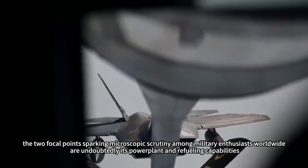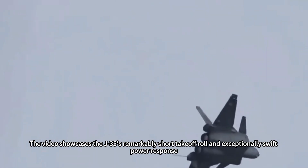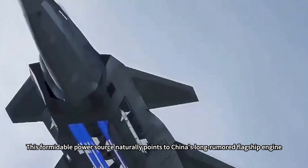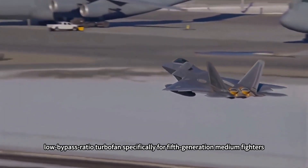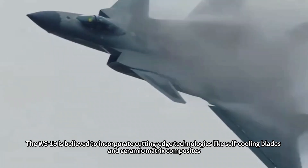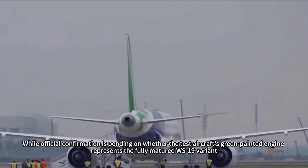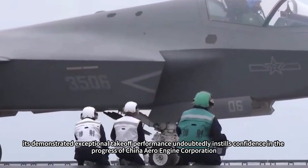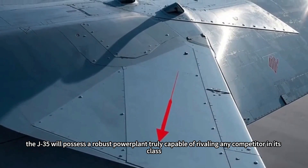The two focal points sparking scrutiny among military enthusiasts worldwide are undoubtedly its power plant and refueling capabilities. The video showcases the J-35's remarkably short takeoff roll and exceptionally swift power response. This formidable power source naturally points to China's long-rumored flagship engine, the WS-19 turbofan — designed as a fourth-generation medium-thrust, low-bypass ratio turbofan specifically for fifth-generation medium fighters, and widely regarded as the ultimate power plant target for the J-35. The WS-19 is believed to incorporate cutting-edge technologies like self-cooling blades and ceramic matrix composites, aiming for breakthroughs in both thrust-to-weight ratio and afterburner thrust. Once the WS-19 achieves full integration, the J-35 will possess a robust power plant truly capable of rivaling any competitor in its class.